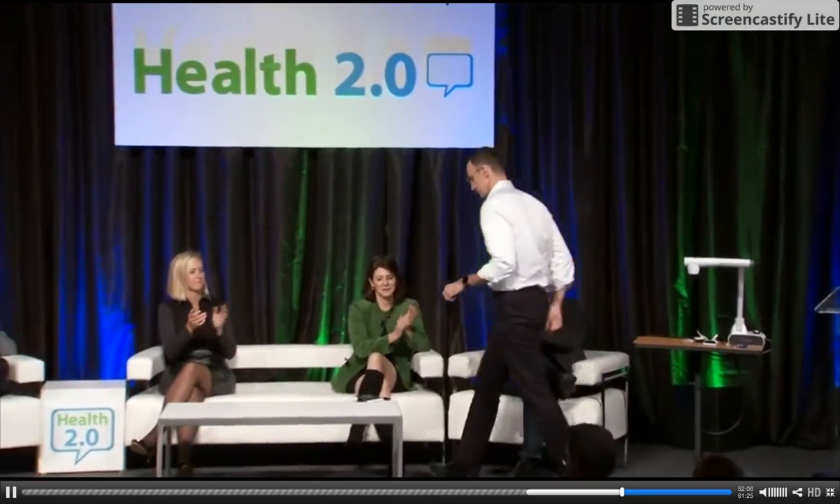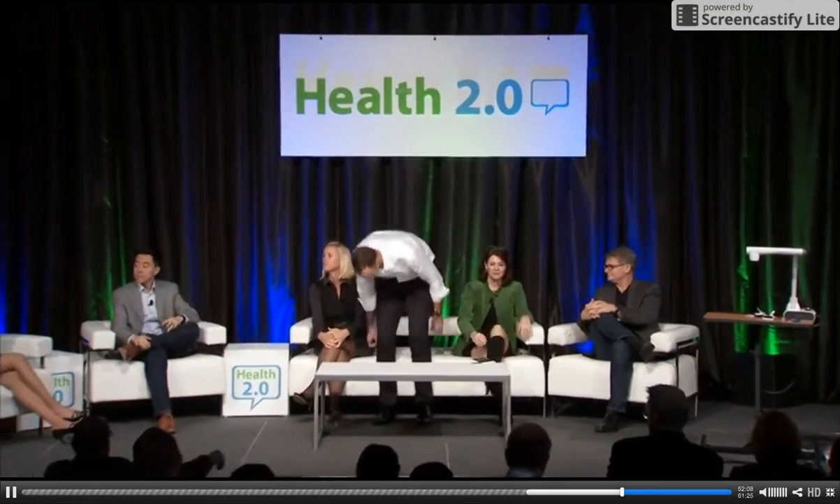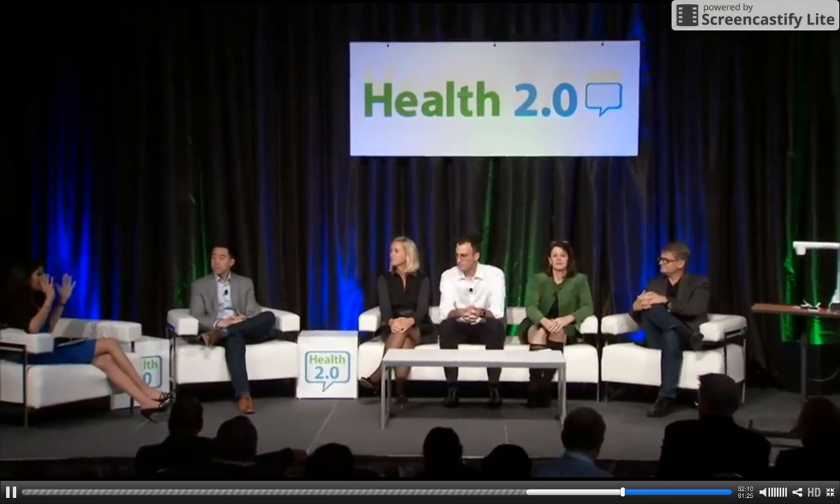Thank you. Thank you so much. Thank you both, Leslie and Jeffrey. It's just so incredibly inspiring — I think I sensed the room as well as we were all watching you.